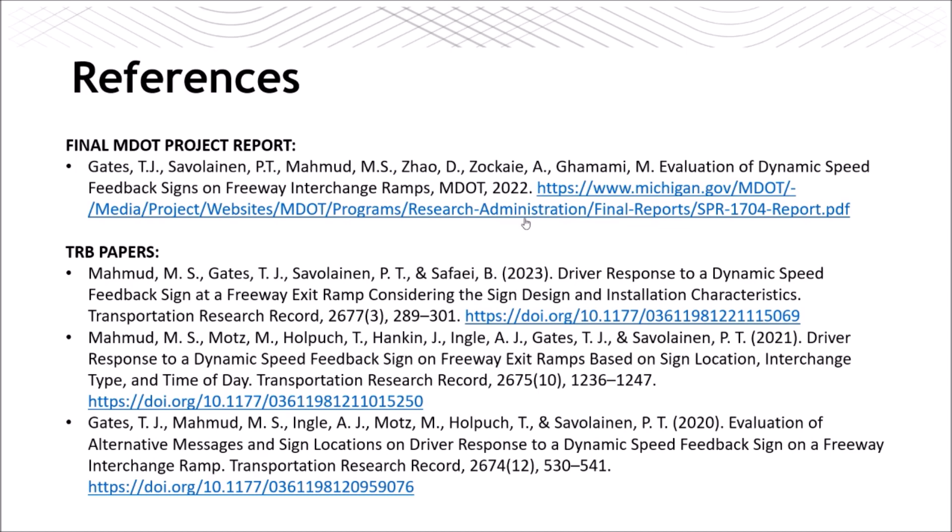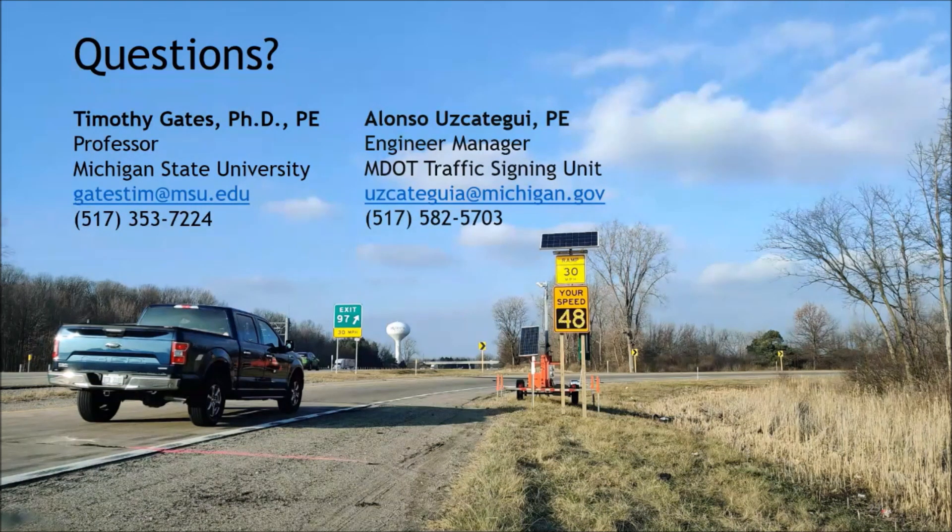For installation and maintenance: if a region installs one of these signs, they are responsible for the maintenance. The Lansing central office is not responsible — it's up to each region to maintain them. Make sure that if you decide to install one, you have the funding to maintain them.